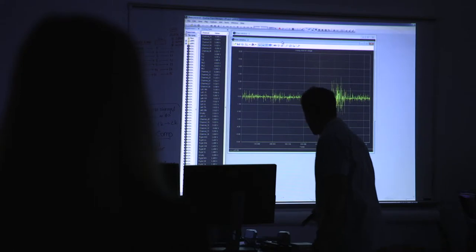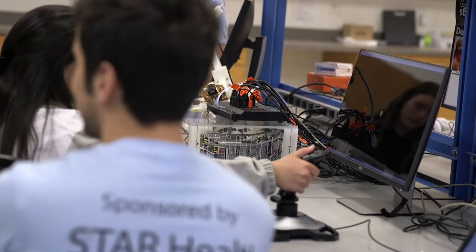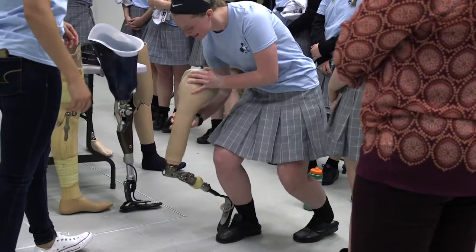We have some muscle mechanics, so we're showing how we can measure muscle activity. We're also showcasing some robotics. And we're showcasing the PERI Initiative, which is a group to encourage high school girls to become interested in orthopedics and engineering.